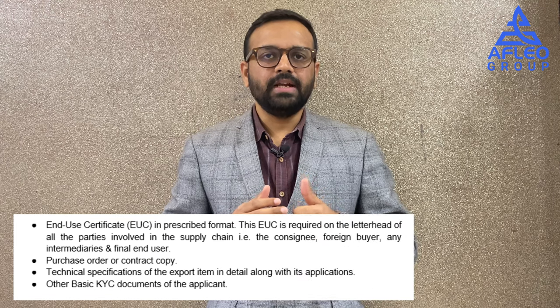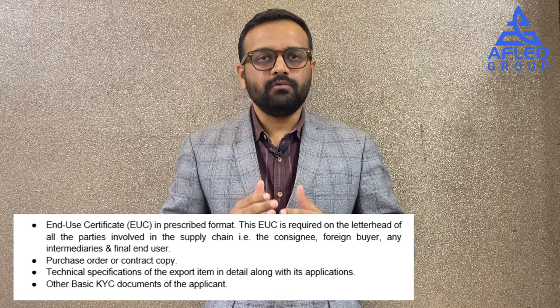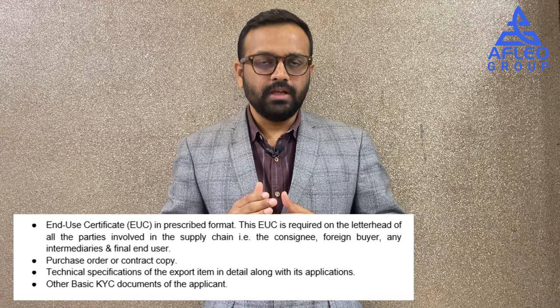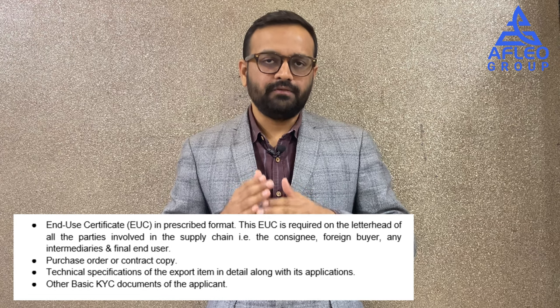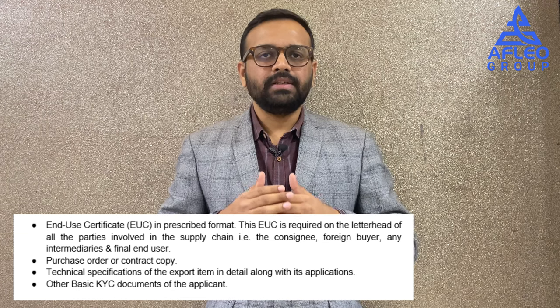The application for grant of a SCOMET authorization is to be made to the DGFT office online and is processed by the Inter-Ministerial Working Group (IMWG), under the chairmanship of the Additional DGFT in charge of exports at DGFT Headquarters, New Delhi. The IMWG meets every month and decides on applications on a case-to-case basis. Major documents required include: the End User Certificate (EUC) in prescribed format on the letterhead of all entities in the supply chain — the foreign buyer, consignee, intermediaries, and end user — a purchase order or contract copy, the technical specification of the export item with its application, and basic KYC documents of the applicant.